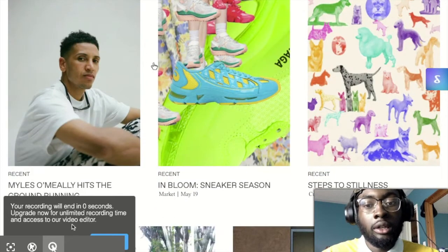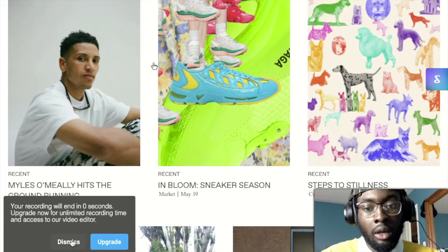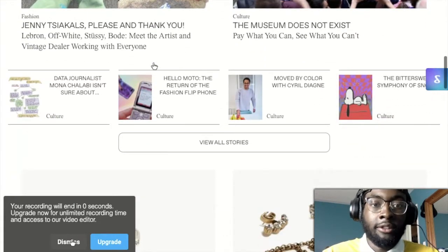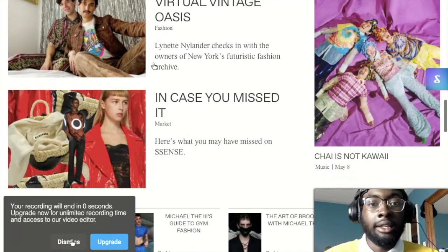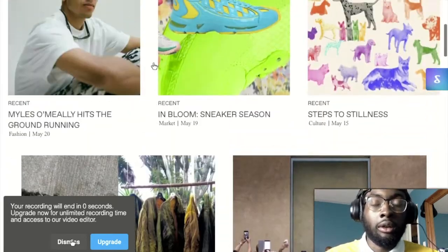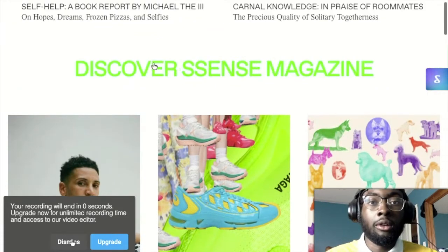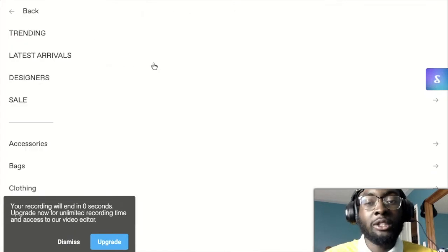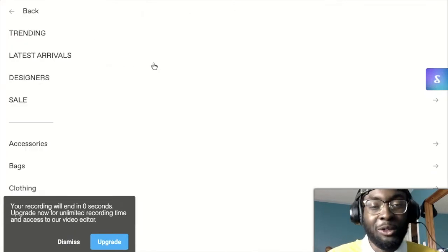This is the home page and it's fairly good. I would say it's very aesthetically pleasing. It shows you all the different articles that they write, because they write really good articles. You should probably follow them on Instagram and Twitter as well.